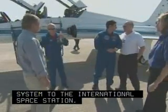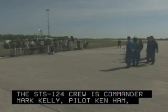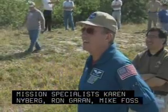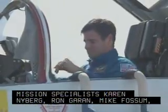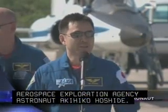The STS-124 crew is Commander Mark Kelly, Pilot Ken Ham, Mission Specialists Karen Nyberg, Ron Guerin, Mike Fossum, Greg Chamitoff, and Japan Aerospace Exploration Agency astronaut Akihiko Hoshide. It's really great to be here.